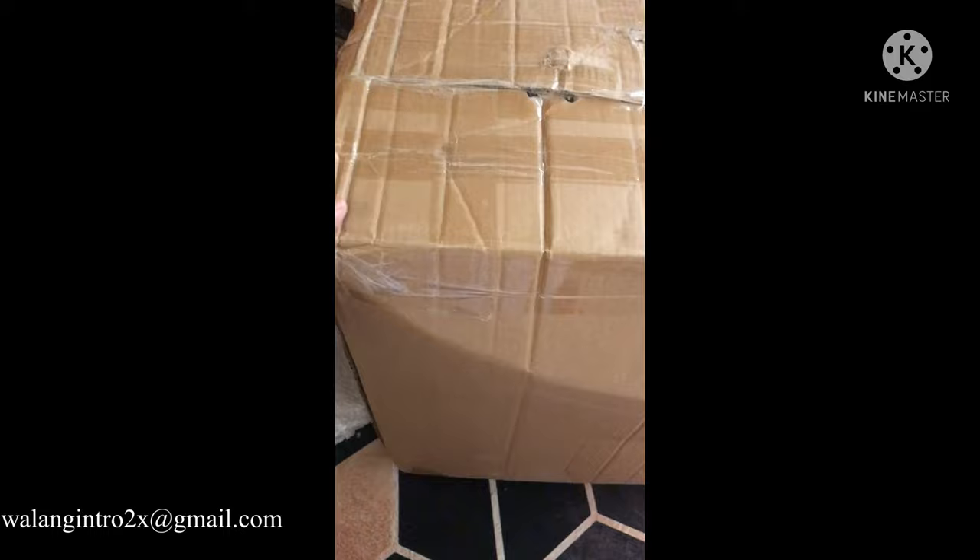I just removed the bubble wrap and this box looks depleted — it got a lot of dents all over and some scratches. But hopefully, the items inside are not damaged and everything is complete, which is the most important. Let's see how it goes.